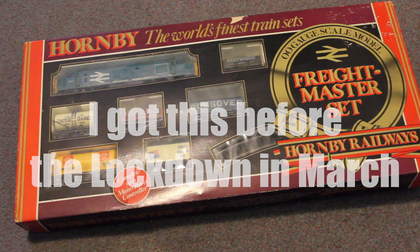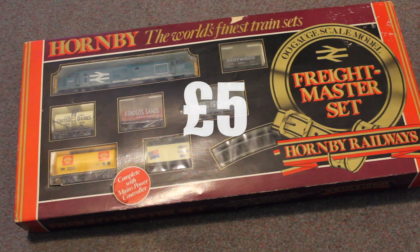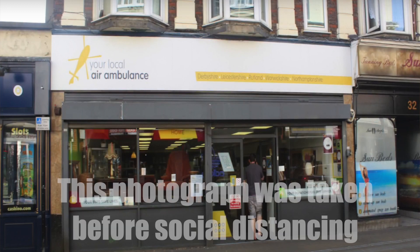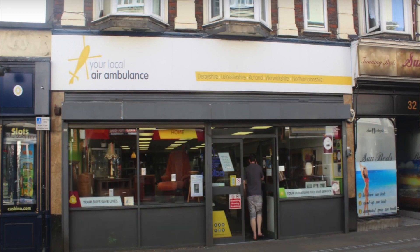I got it back in March — my dad actually bought it for me, and it cost £5. He got this from the Air Ambulance Charity Shop, which is in Wellingborough where I live, so it all went to a good cause. I know the Air Ambulance put the money to good use.